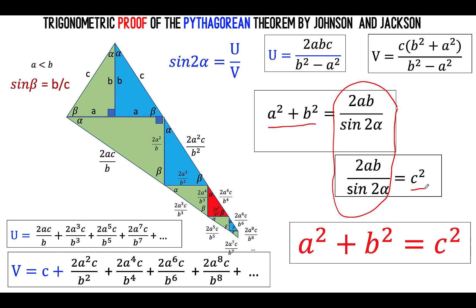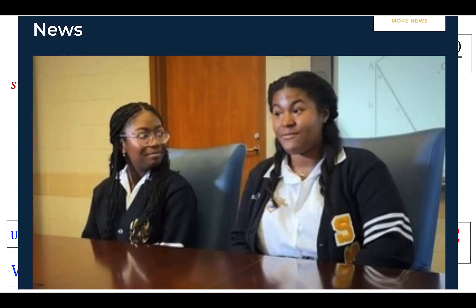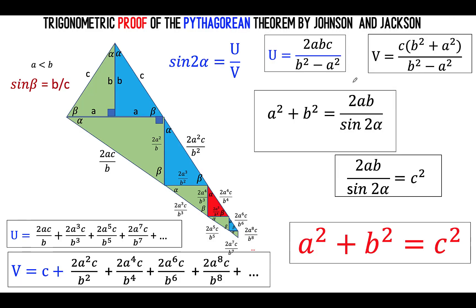And so ladies and gentlemen, this is how two high school students, Kelsey Johnson and Nikia Jackson from St. Mary's Academy in New Orleans, proved the Pythagorean theorem using the law of sines. Thank you very much. This is Landa Assistant and we hope to see you again in our next video.